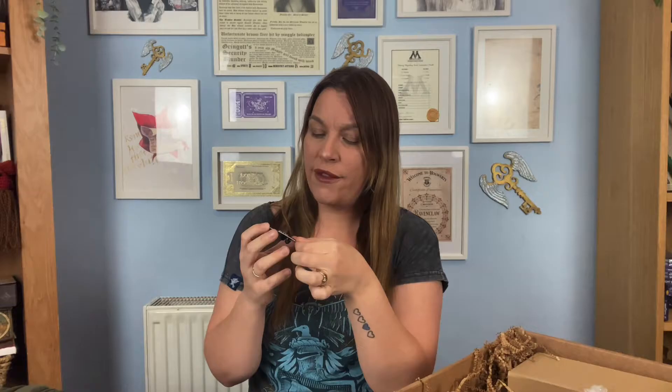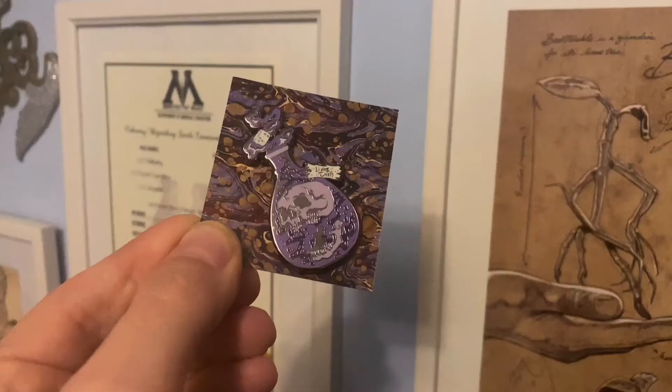Next up is a pin — let's take it out. Oh, it's purple! This is a Living Death potion pin. It's purple with a skull inside and a puff of smoke coming out of the top, with a cork visible in the mist of the smoke. It's a beautiful pin — a little bit dark, but I'm loving the vibe. The backing card has this oil-paint swirly effect. I'm going to add this straight to my pin board.